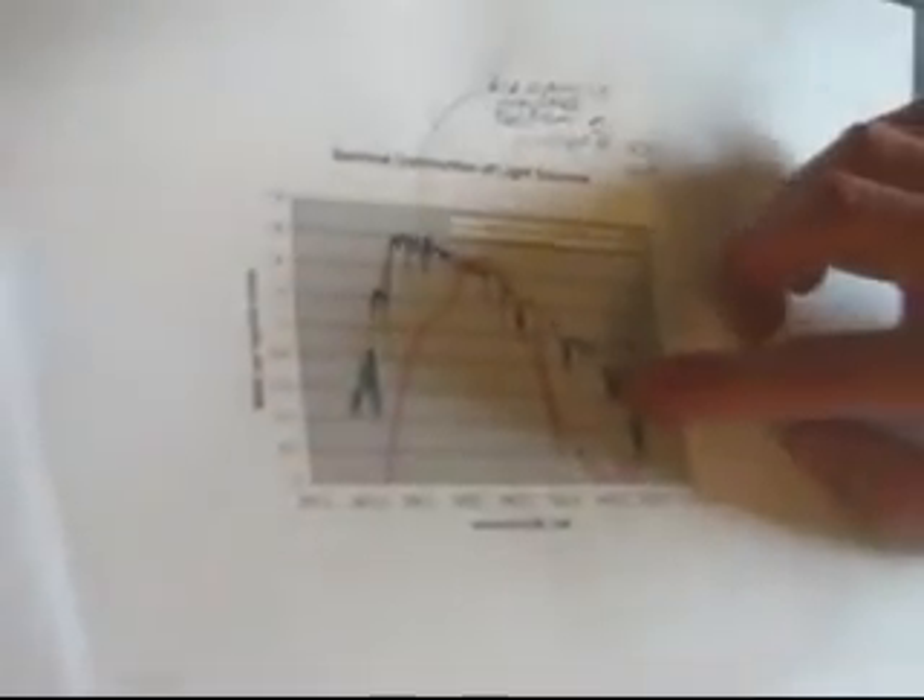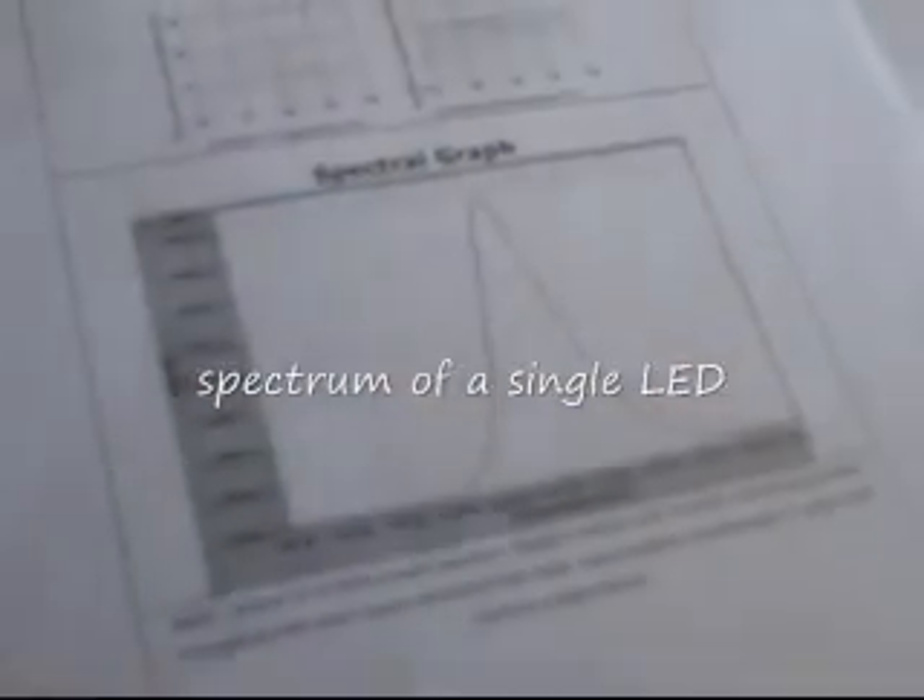What we've got here is the standard spectrum of sunlight at sea level — it's this blue line here. And what we've been doing is we've been using slide projectors. As you can see here, they're lacking in the blue and the infrared region. So what we did is we bought some LEDs. They have specific wavelengths, and using five of those, we have a composite spectrum.